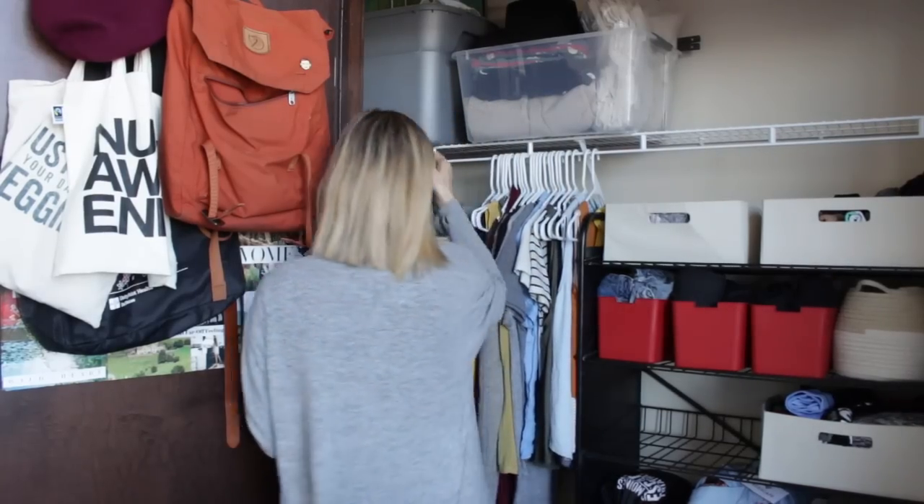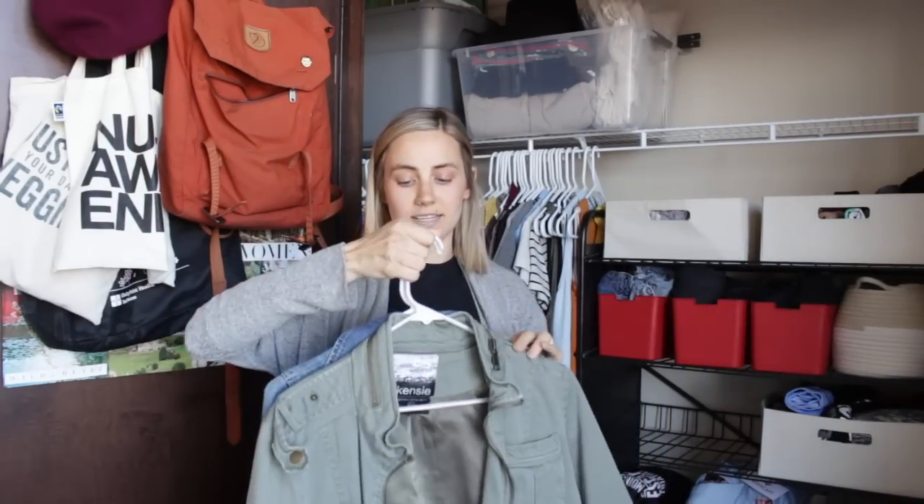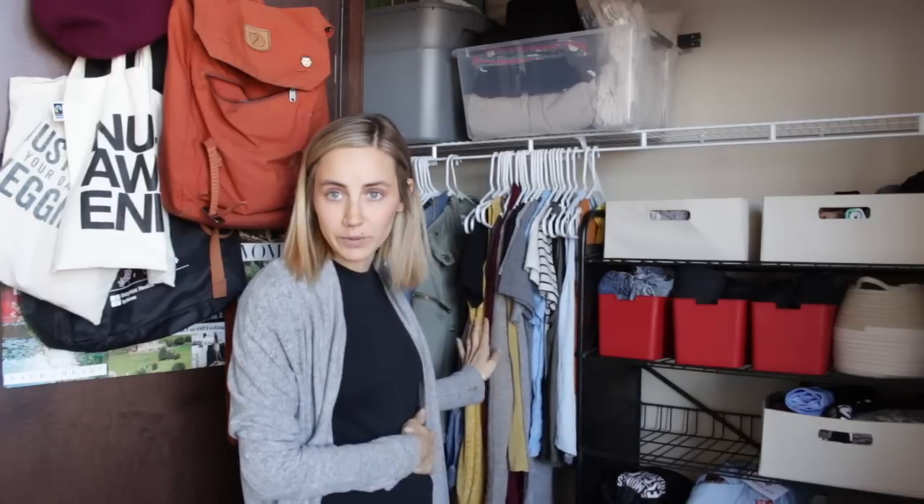The two jackets I have that you guys have definitely already seen are this green army style jacket and my denim jacket. These will both definitely still fit, and once it's warm enough to where I don't need a coat outside but maybe need a little jacket or sweater, these will be great — but it will probably be at least another month till I can wear those.